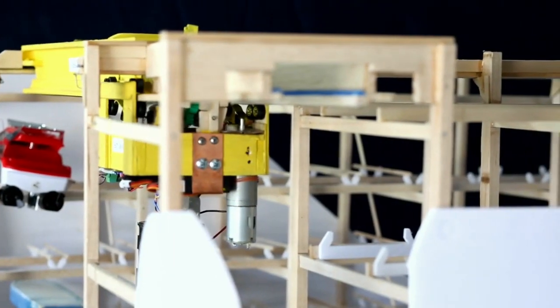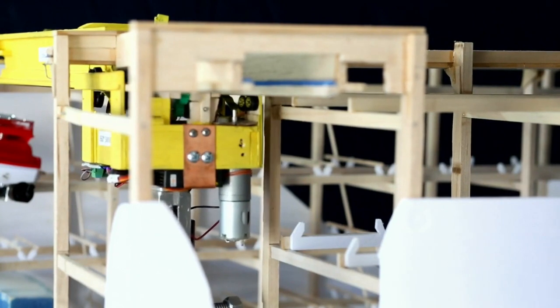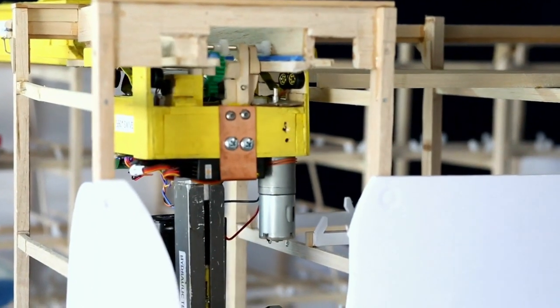It also shows the overhead girder beam moving up and down the aisle with the vertical stacking arm, allowing the fork mechanism to insert the boat back into its storage rack.